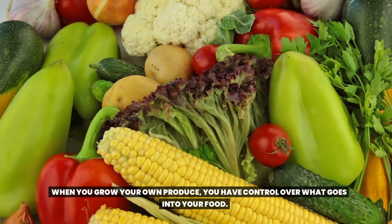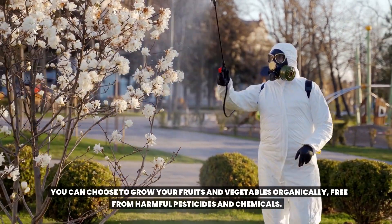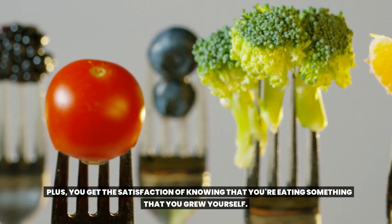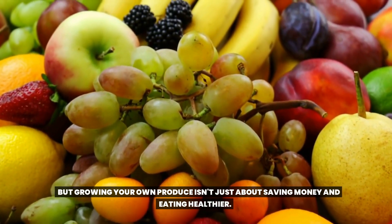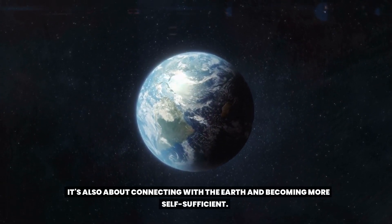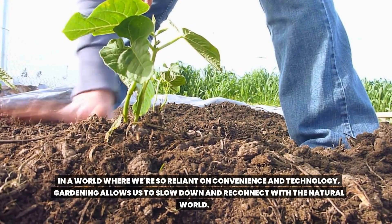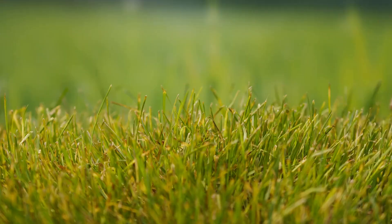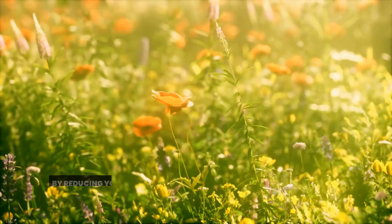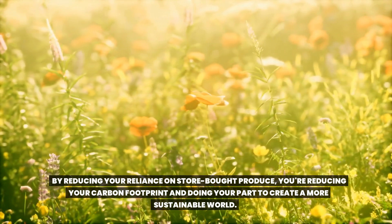When you grow your own produce, you have control over what goes into your food. You can choose to grow your fruits and vegetables organically, free from harmful pesticides and chemicals. Plus, you get the satisfaction of knowing that you're eating something that you grew yourself. Growing your own produce isn't just about saving money and eating healthier — it's also about connecting with the earth and becoming more self-sufficient. By reducing your reliance on store-bought produce, you're reducing your carbon footprint.